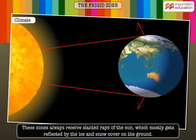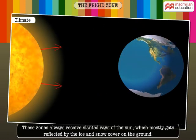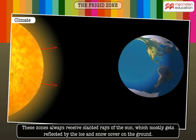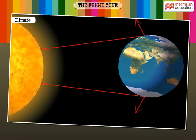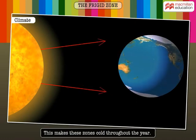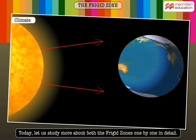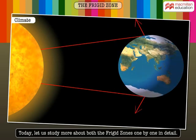These zones always receive slanted rays of the sun, which mostly gets reflected by the ice and snow cover on the ground. This makes these zones cold throughout the year. Today, let us study more about both the Frigid Zones one by one in detail.